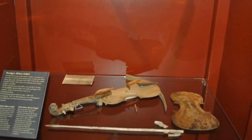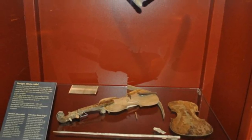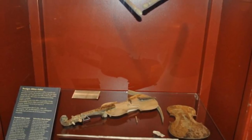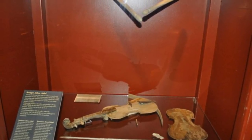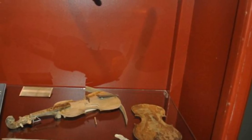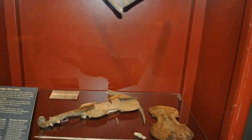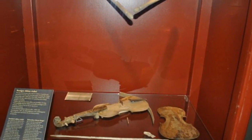Divers found more than just weaponry, though. They also uncovered objects like this violin, which spoke more about the everyday life and musical tastes of 17th-century Sweden. And since Sweden's first violin makers didn't start studying the craft until the end of the 1600s, this must have been one of the country's first.